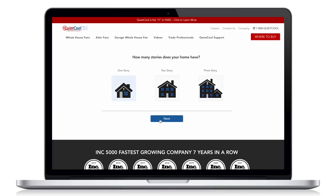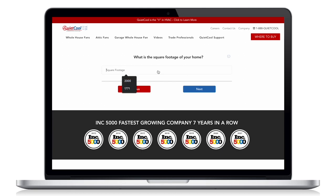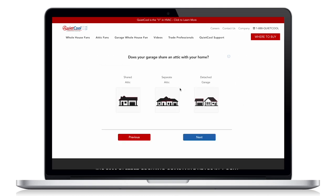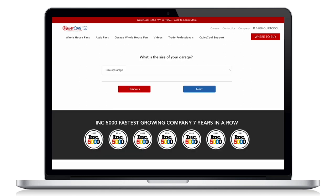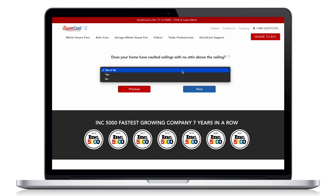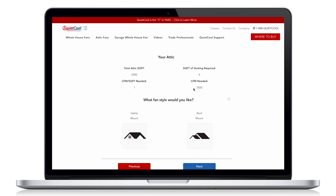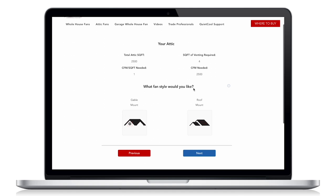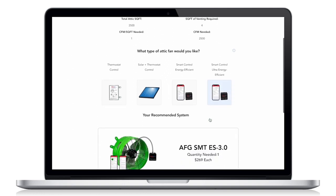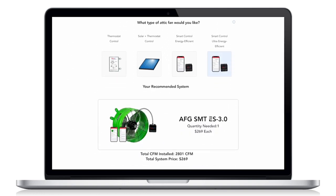If you need assistance sizing an attic fan, we built a full-featured attic fan sizing calculator located on our website. This sizing calculator uses many variables to give you the most accurate recommendation based on your exact home. You only need to supply the square footage of the home, the peak attic height, and answer a few questions about the type of home you have. After supplying that information, the calculator will give you an estimate of the CFM you will need, and after answering a few more questions about the type of attic fan you need, it will recommend the correct product for your home.